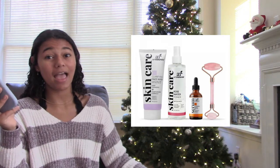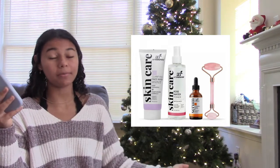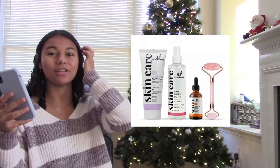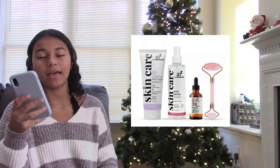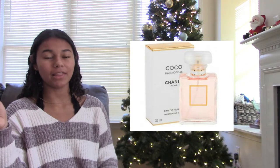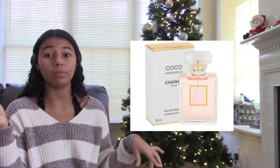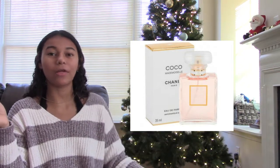Now we're moving on to the beauty section. The first thing is skincare products — I personally love trying out new skincare products. You have to be careful and definitely don't want to get super cheap ones that could ruin their face. The next one is perfume — you can go really expensive with a high-end brand, or just get Bath and Body Works, and they'll still be great.